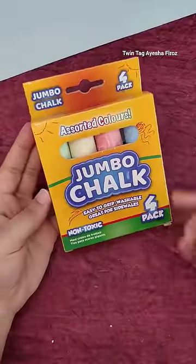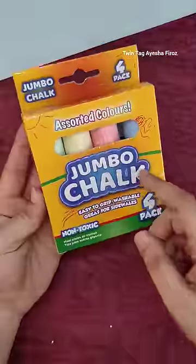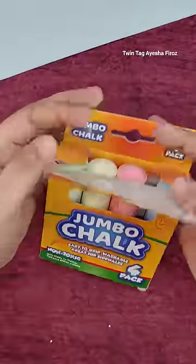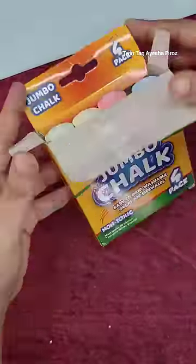So hey guys, today I have Jumbo Chalks, so let's open this box and see how big it is. So it has four packs — see there are four colors: green, yellow, red and blue.